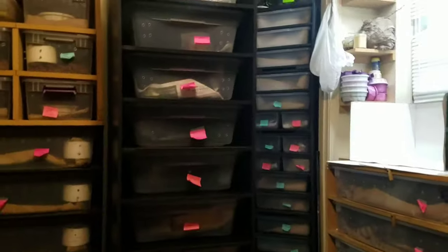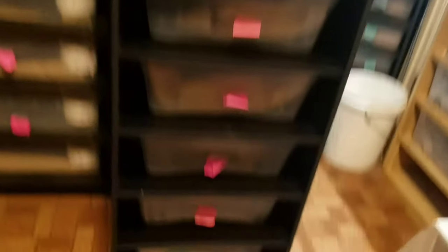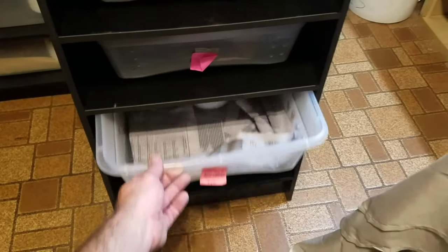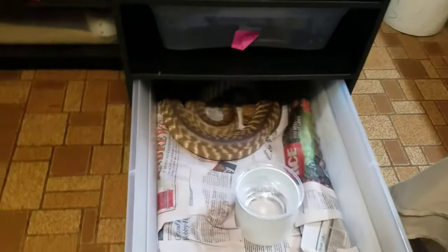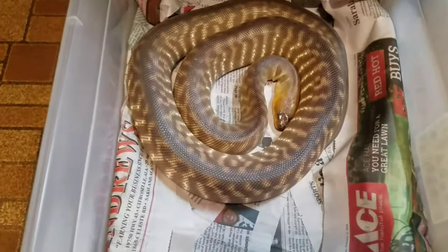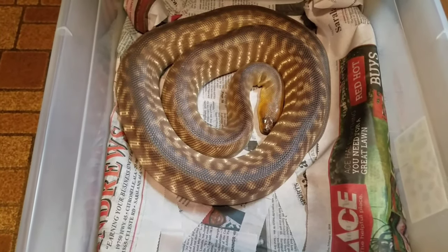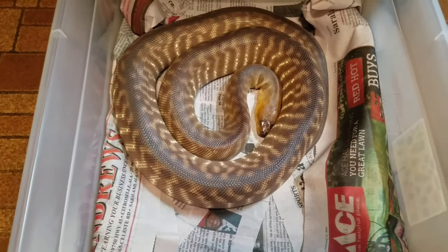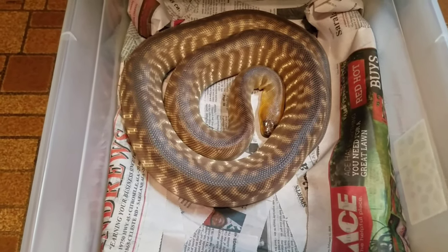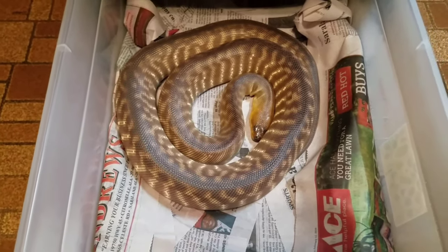I actually got the new rack up and operating — the one I was fussing about the back heat on. I got it swapped over to belly heat and it is in operation. It's turned out super, it works great now. This tub's a little moist — this girl's in shed. I'm pretty sure this girl is gravid. Hoping this is a pre-lay shed. She is showing all the signs of being full of eggs. Hopefully we're going to have some warmer eggs before long.